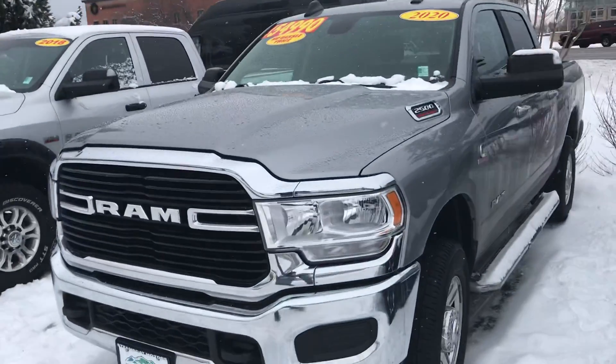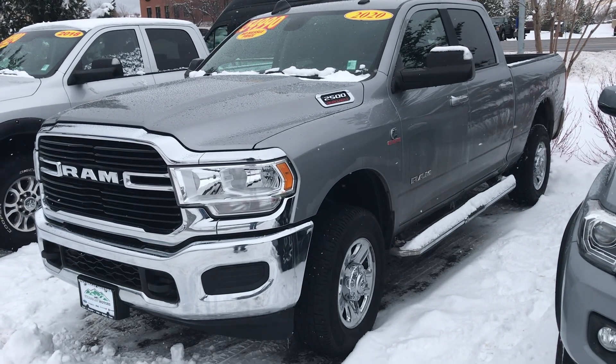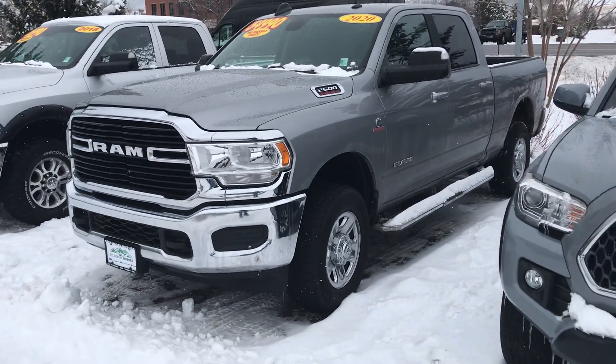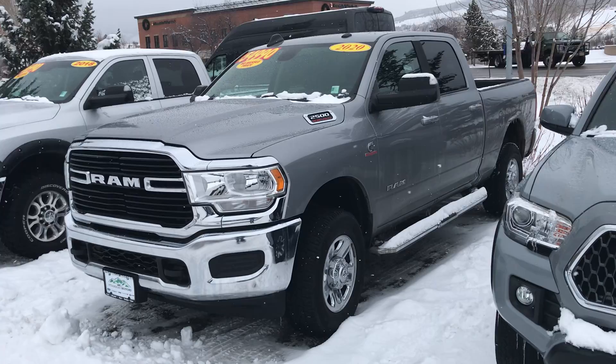If you want to go diesel, here we go — 2020 Ram 2500. This one is the big Cummins Turbo Diesel. Bedliner, running boards, and it's a Tradesman — it's a work truck. But guys, it's poised at a significant savings over a brand new one.